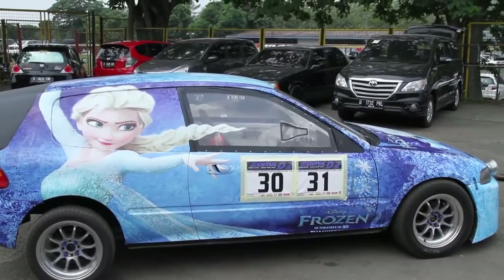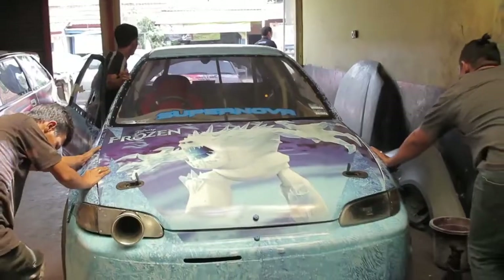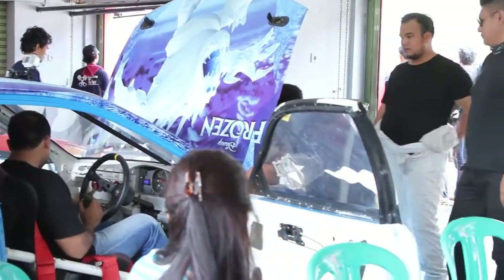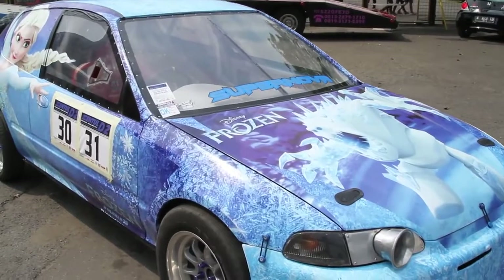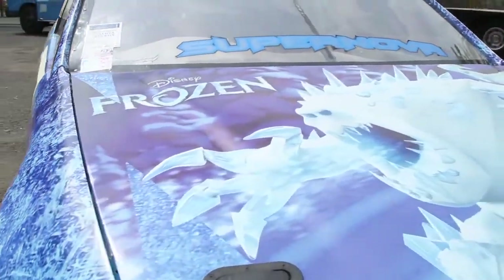The first time this car came out, it already broke the national record with 11.5 seconds. That is, for the class of STLO with specifications normally aspirated — it's called Holy Land.